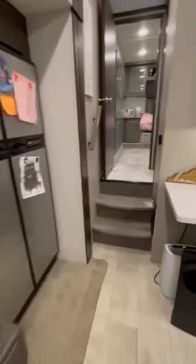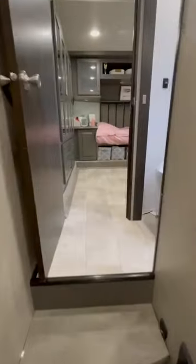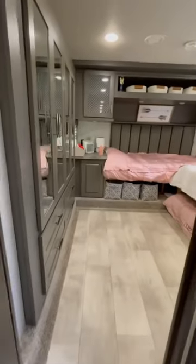We are a family of five living full-time in our Grand Design Momentum. We have customized our kids' bedroom to make it more comfortable.